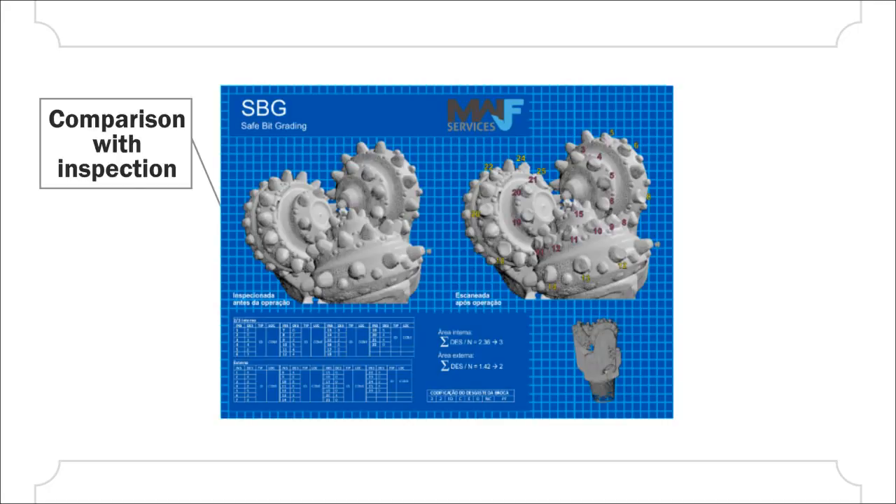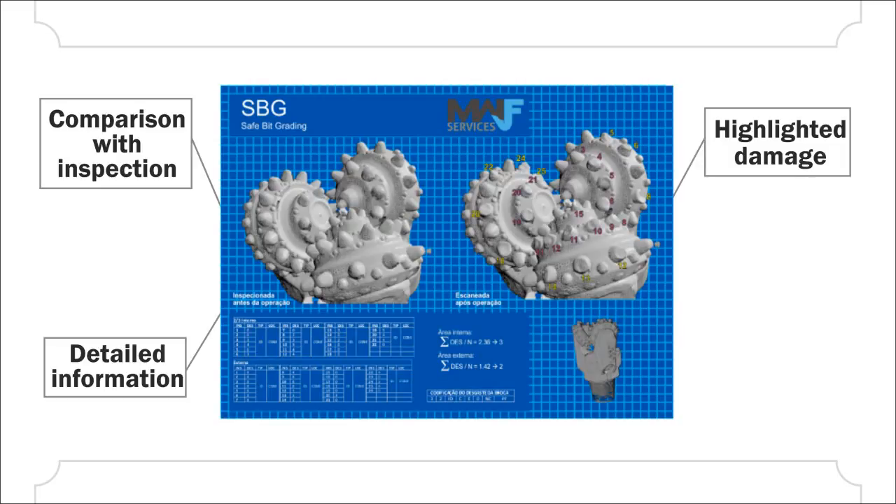The report includes comparison with inspected bits, detailed information about the damaged cutters, effectively showing the damage, and allowing an overview of the scanned bit.